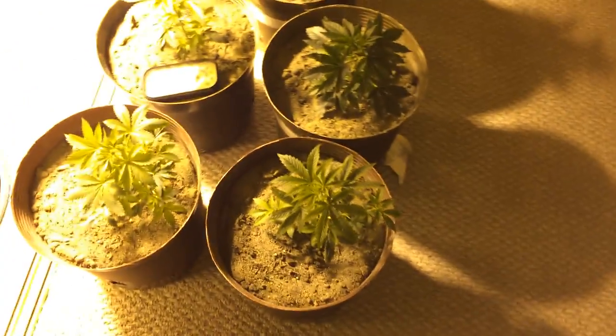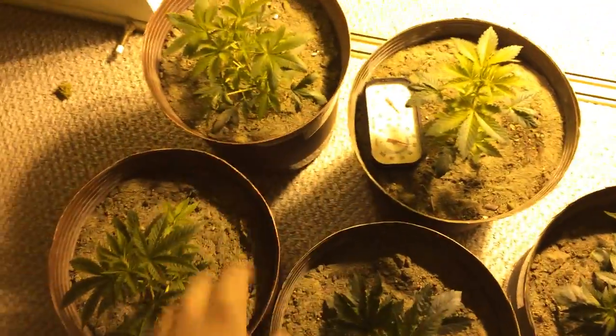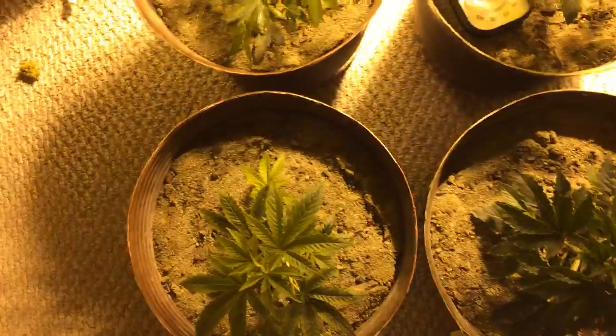So these are the plants. That's little cheese one, little cheese two. These are the three auto acids. The little one's still growing — it's not in its fast phase yet, so I won't bother showing it.